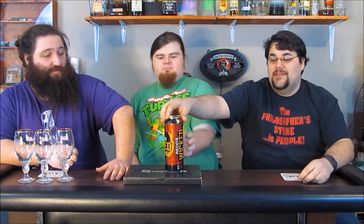Tonight we are reviewing Red's Wicked Mango. It's a hard ale at 8% alcohol by volume, which is probably why it's called hard. Normal Red's is 5%, and the Wickeds are 8%.